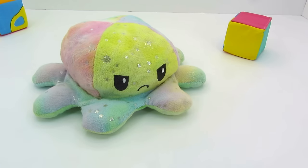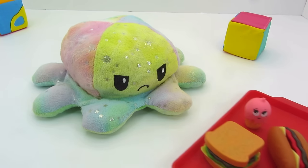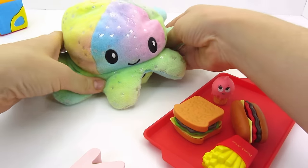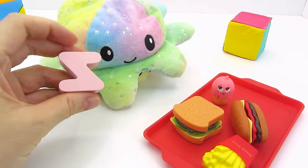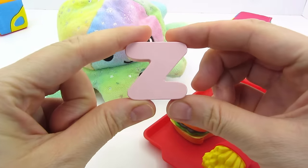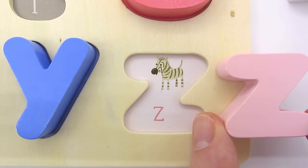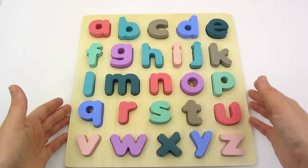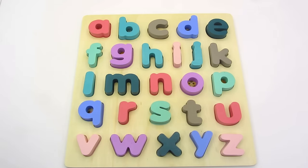Hello, octopus. Have you seen the letter Z? Maybe you're hungry? Take it. Wow, we found the letter Z. Z is for Zebra. We found all the letters together. Thank you for watching. See you next time. Bye-bye.